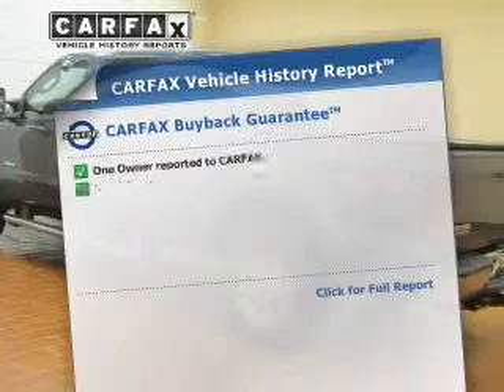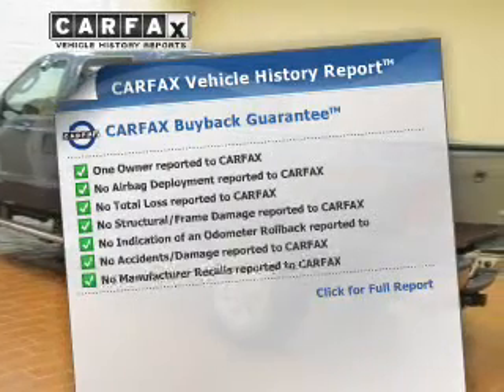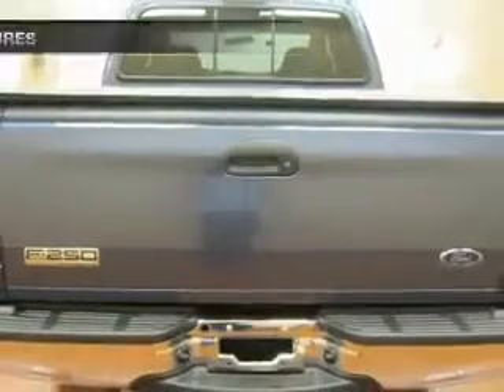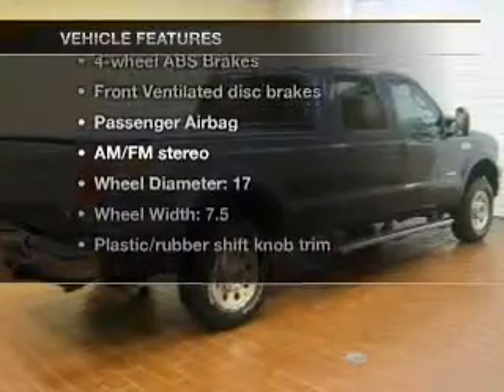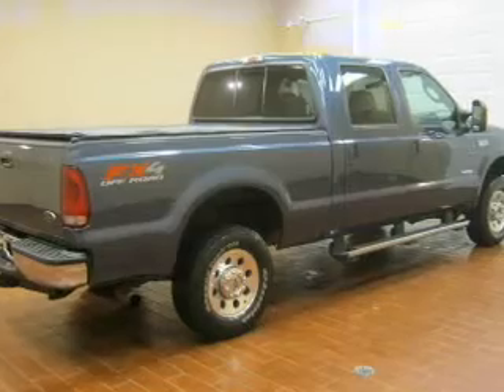Know the history on this ride and greatly reduce your buying risk with the included Carfax Vehicle History Report. And with these notable features, you won't want to miss out on the opportunity to own this amazing ride. Power door locks,